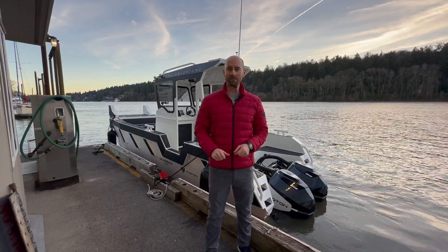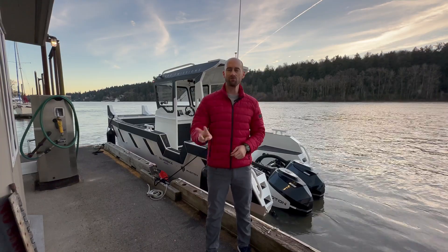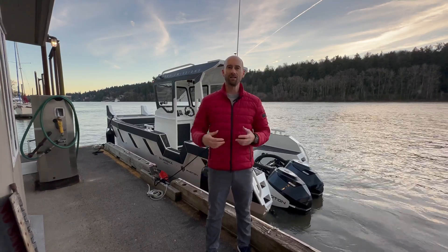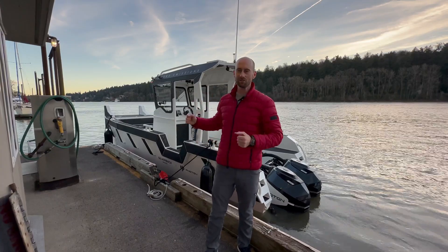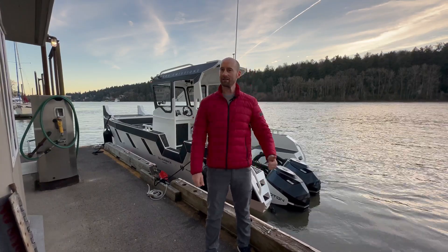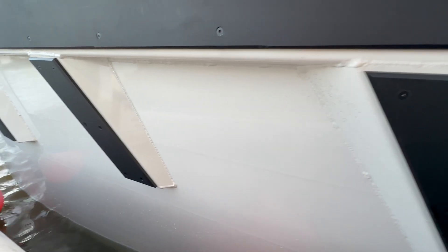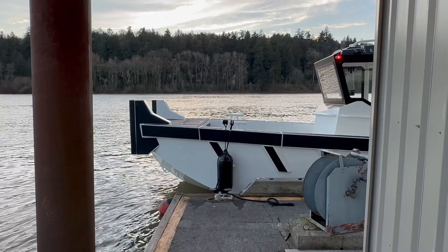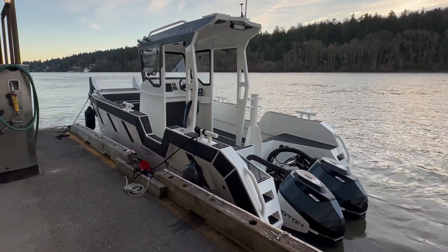Hey guys, we're right here in Portland, Oregon. We're testing out the Silverback Marine Grizzly — it's powered by twin Photon Marine electric outboard motors. It's a work boat, it's a tough work boat, solid aluminum, super solid boat. We're gonna get on board, we're gonna check it out. Come on, let's get started.